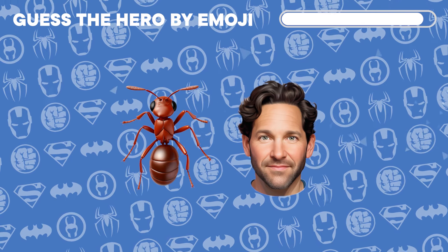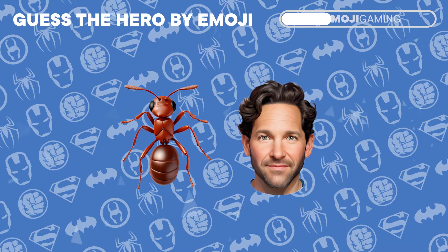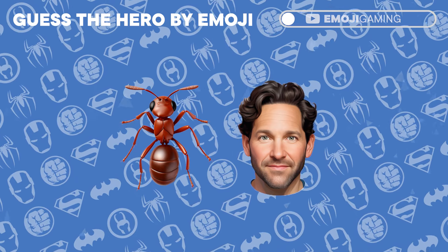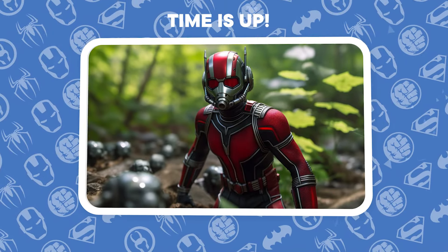Two emojis, one hero. Can you decipher who it might be? Correct! It's the incredible shrinking Ant-Man.